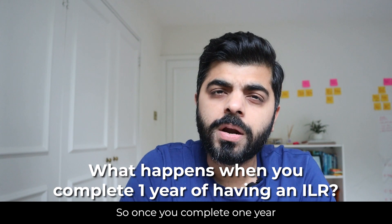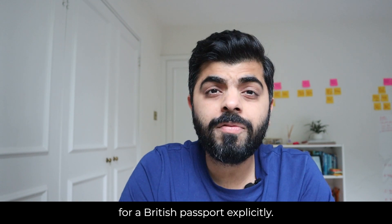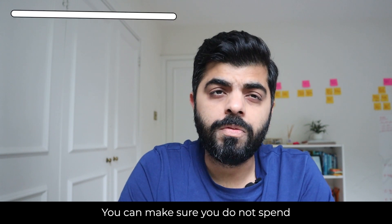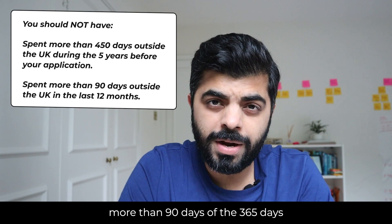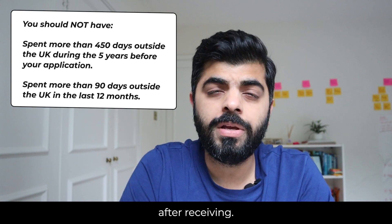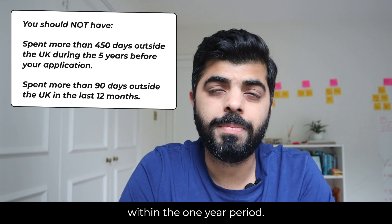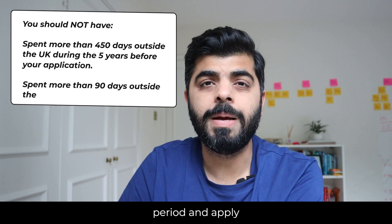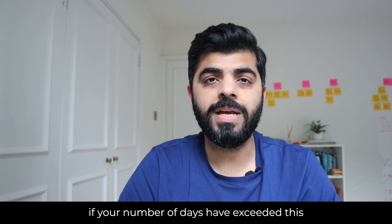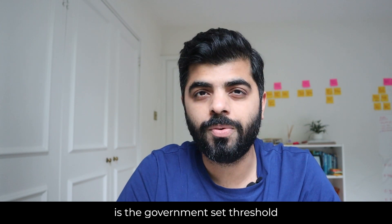Once you complete one year of having an ILR, you are then allowed to apply for a British passport. You have to make sure you do not spend more than 90 days of the 365 days after receiving your ILR if you want to apply for the British passport within that one-year period. You can elongate your one-year period and apply later if your number of days exceeded the 90-day limit — but 90 days is the government-set threshold.